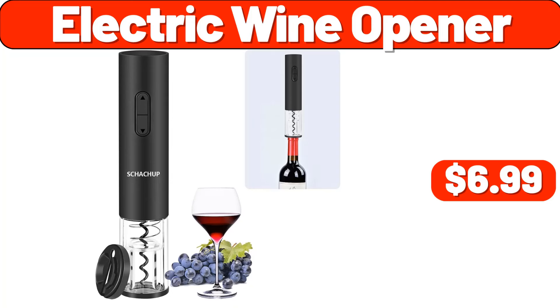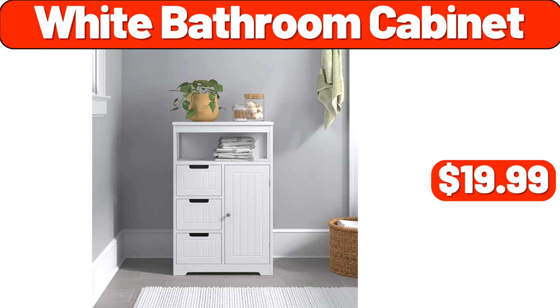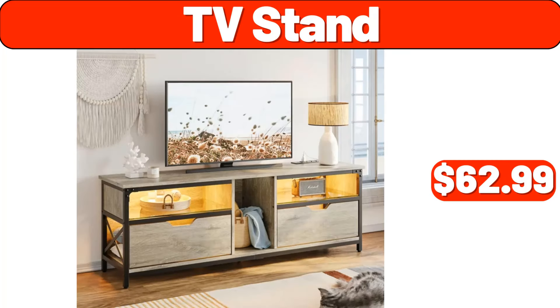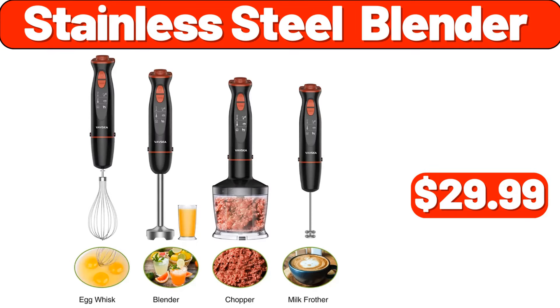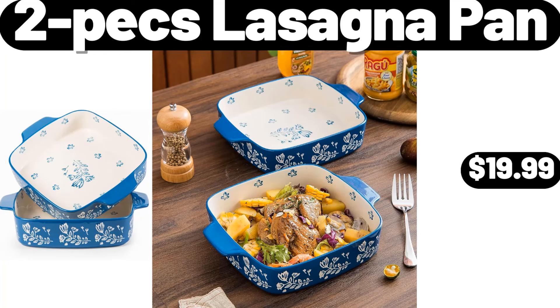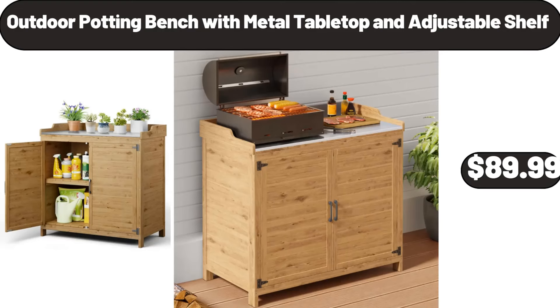Electric wine opener, $6.99. White bathroom cabinet, $19.99. TV stand, $62.99. Electric hair trimmer, $11.99. Stainless steel blender, $29.99. Two pieces lasagna pan, $19.99. Outdoor potting bench with metal tabletop and adjustable shelf, $89.99.